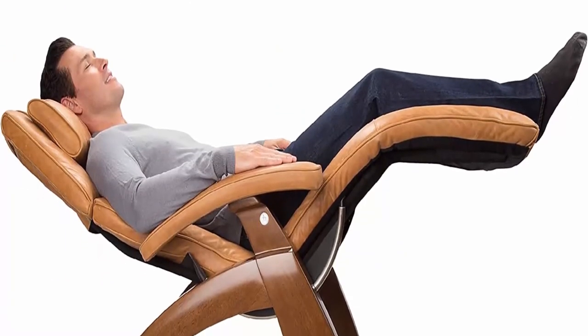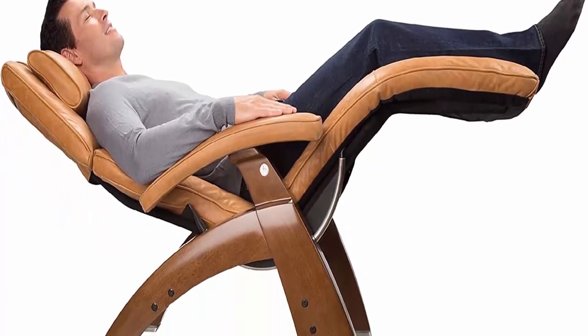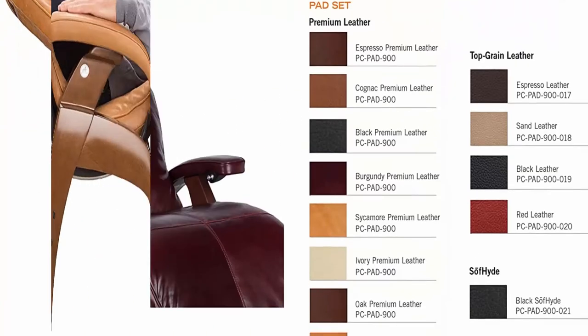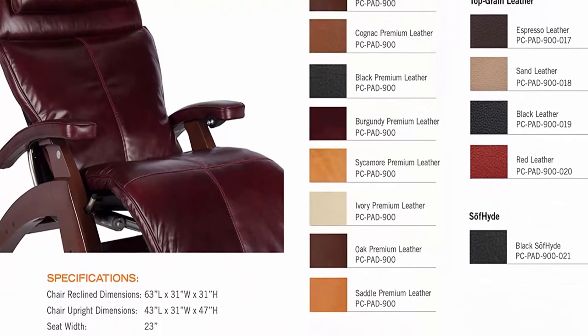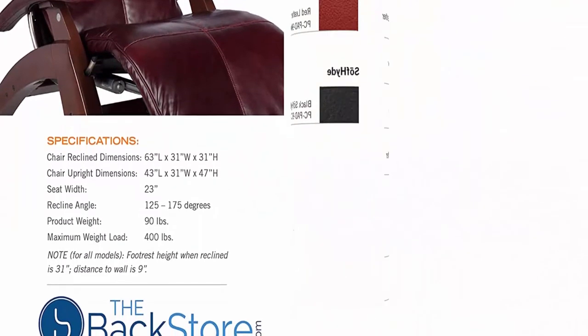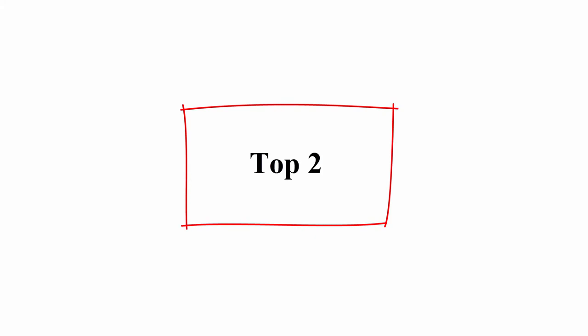PC Live PC610 Power Omni Motion Perfect Chairs include premium leather pads, a fluid-filled seat cushion, memory foam, and jade heat — all included. High tensile strength steel body frame provides protection against rust and discoloration.